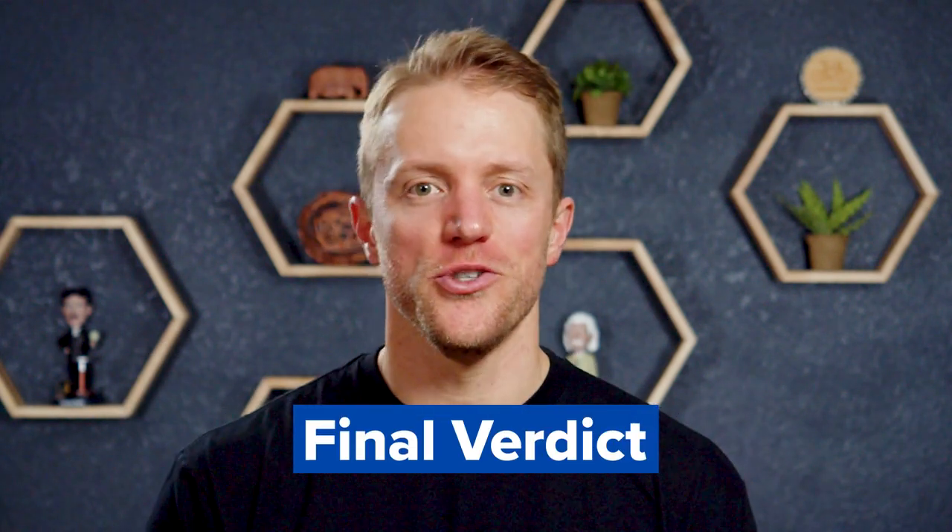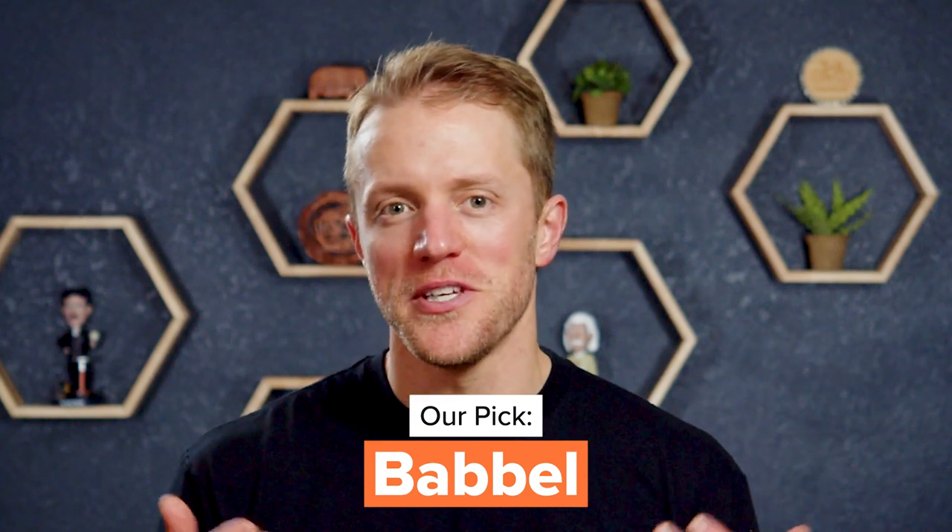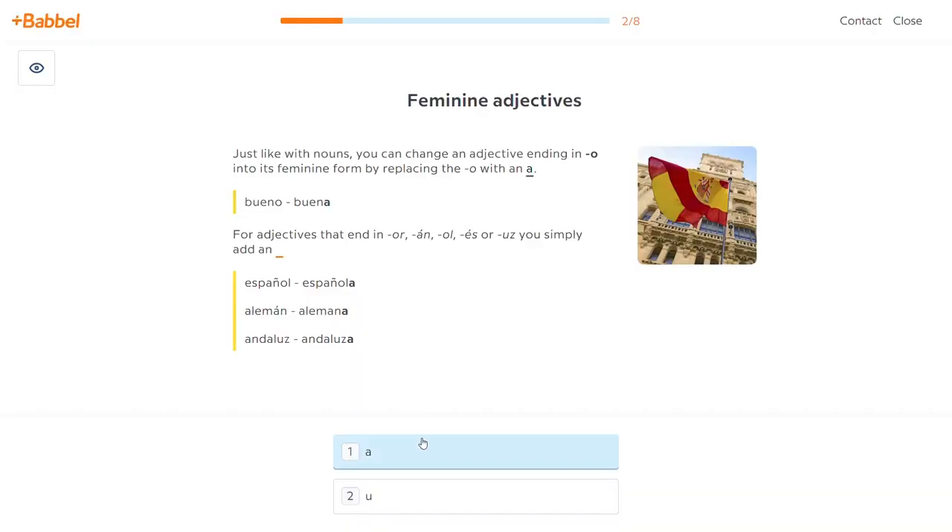So let's get to the final verdict — should you choose Michel Thomas or Babbel to learn a new language? After using and testing out each program, I give Babbel the win, and honestly I don't even think it's that close. I wasn't very impressed with the Michel Thomas language program — after all the hype and celebrity endorsements, I was expecting more, but it was a bit of a letdown. The Babbel language courses are simply more comprehensive and well-rounded, between the variety of practice drills, quick and accurate speech recognition, helpful review sessions, live classes, and top-notch digital experience — it's just hard to beat Babbel.